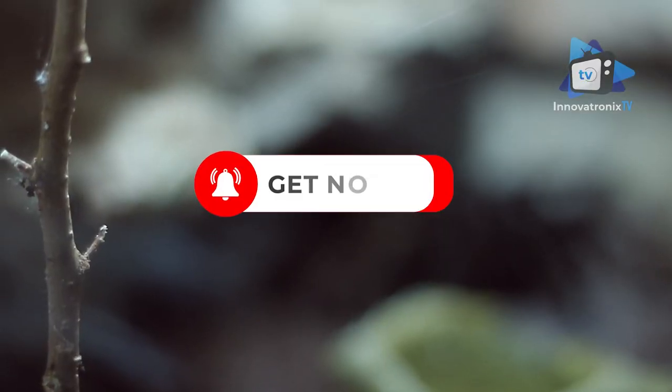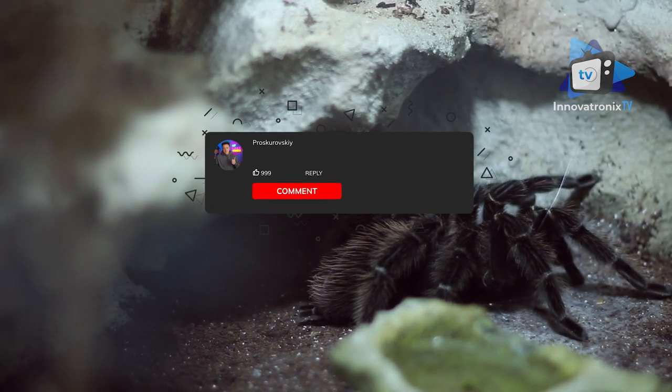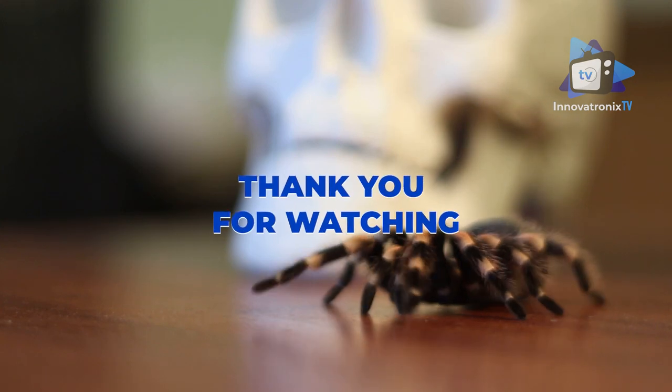Don't forget to hit the notification bell to be updated on our new feature videos. Comment below if you want us to tackle more interesting topics about spiders. Once again, this is Innovatronics TV — thank you for watching.